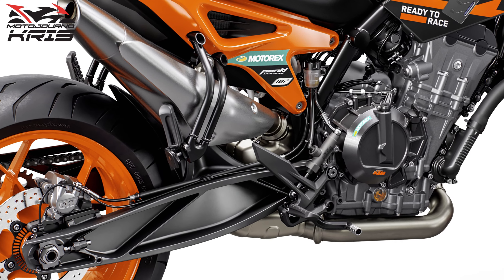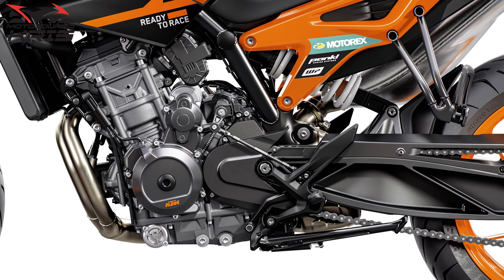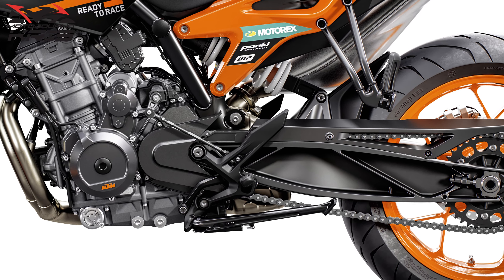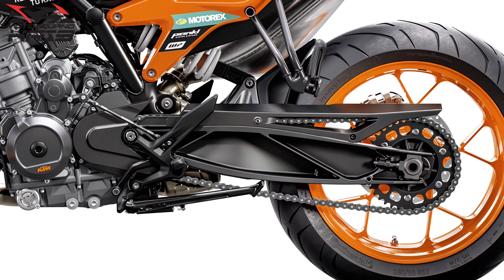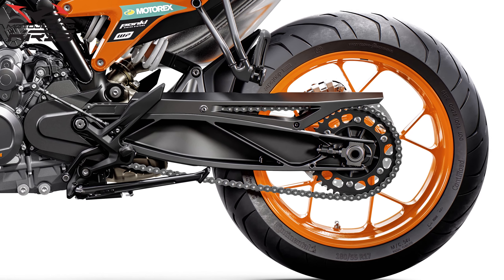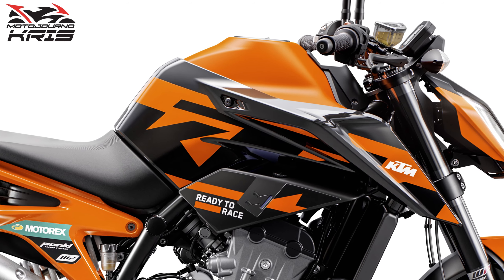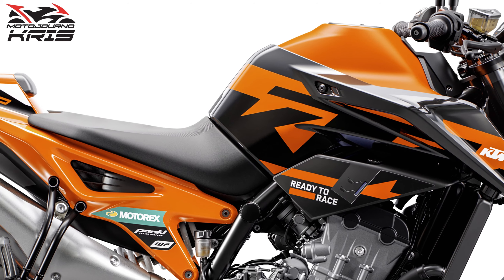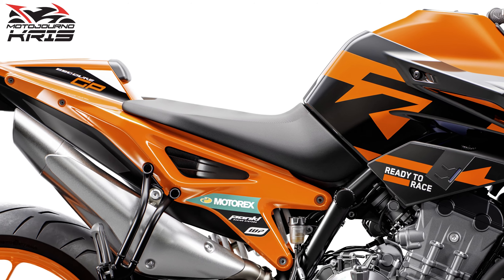I haven't been able to spot US pricing unfortunately. What are you getting in the 890 Duke GP? The 889cc parallel twin pumping out 115hp and 92Nm of torque, with a PASC slipper clutch and 6-speed gearbox, Bosch EMS and ride-by-wire plus 46mm throttle body. The exhaust remains the brushed steel high undertail unit, and the bike is of course Euro 5 compliant.